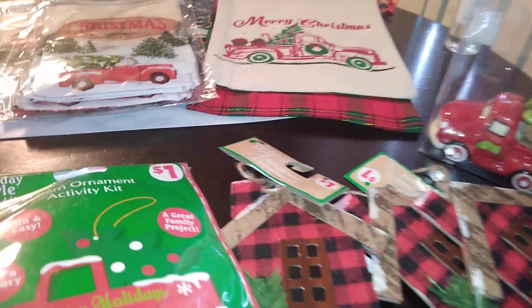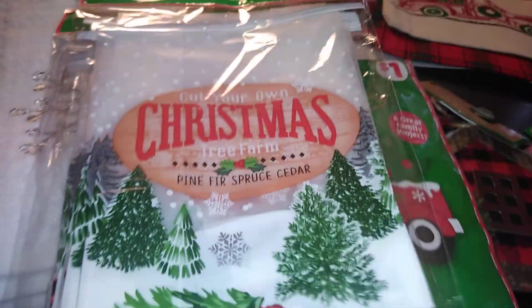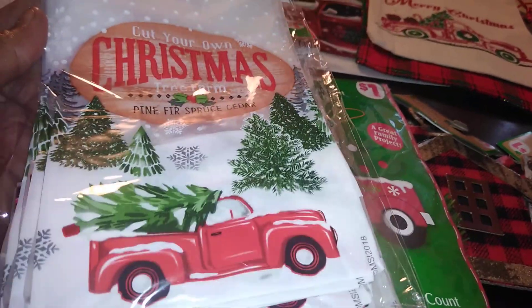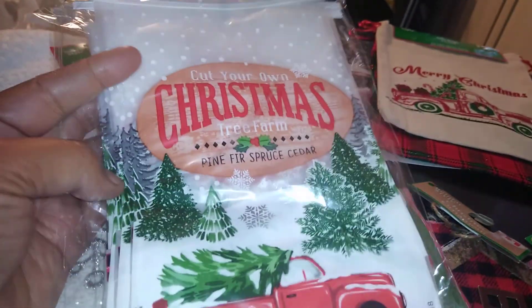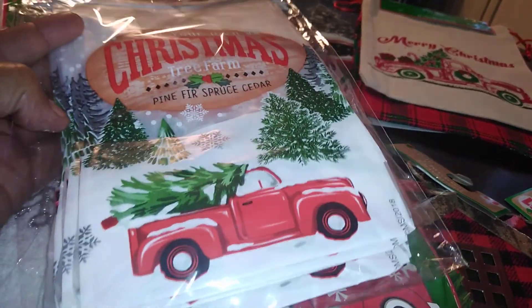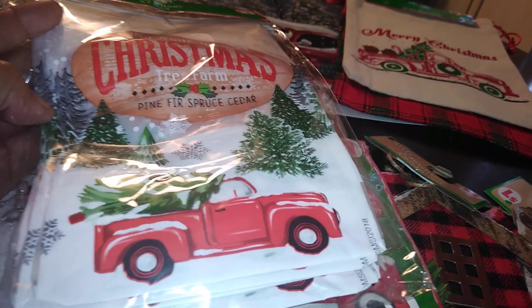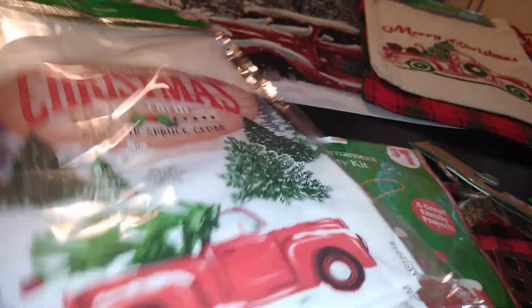The first thing I got — in my previous Dollar General haul I picked up the 'Cut Your Own Christmas Tree Farm' pine, fir, spruce, and cedar set. Well, I found these little bakery bags — a six-count bag by Holiday Style for a dollar. I grabbed two of them. In the previous haul, that set also included placemats, an oven mitt, towels, and pot holders. These bakery bags coordinate with that set, so they're on trend and really cute.